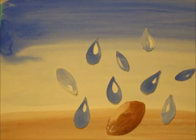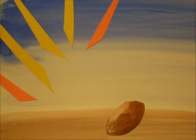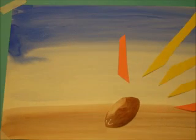Rain begins to fall. As the sun warms the soil, the seed awakens.